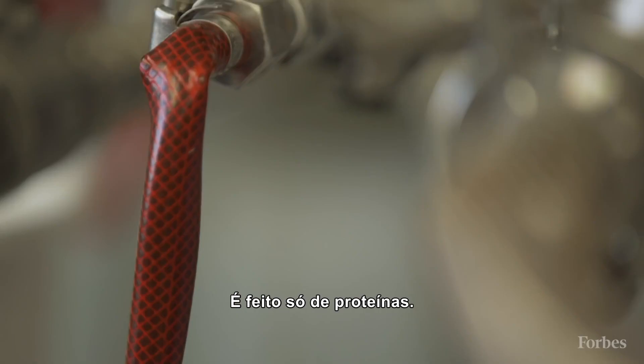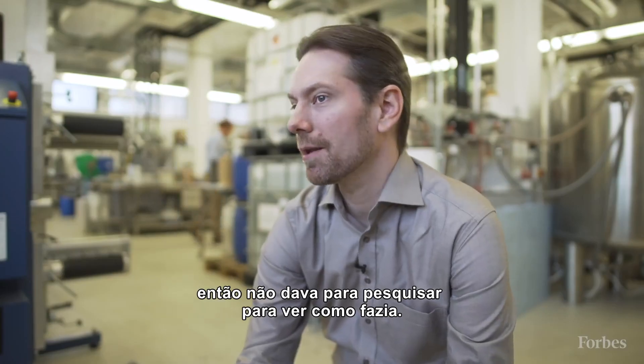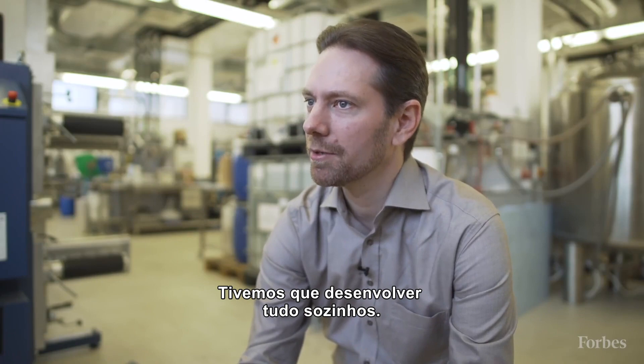It's made completely of proteins. In the beginning, we were working with a new material, so we could not look up in the literature how it's done — we had to develop everything on our own.